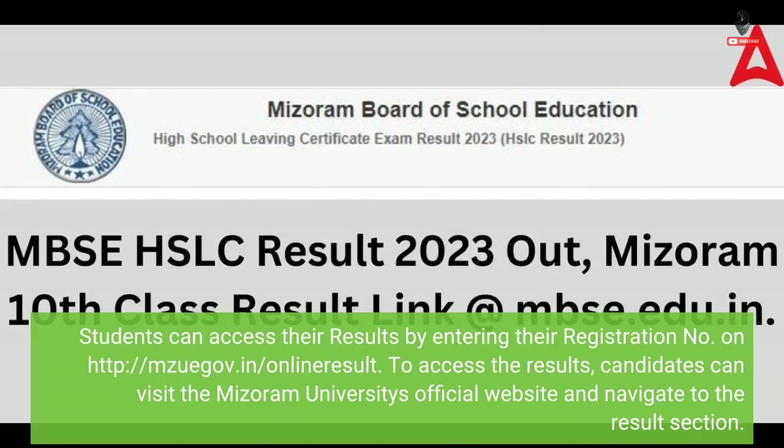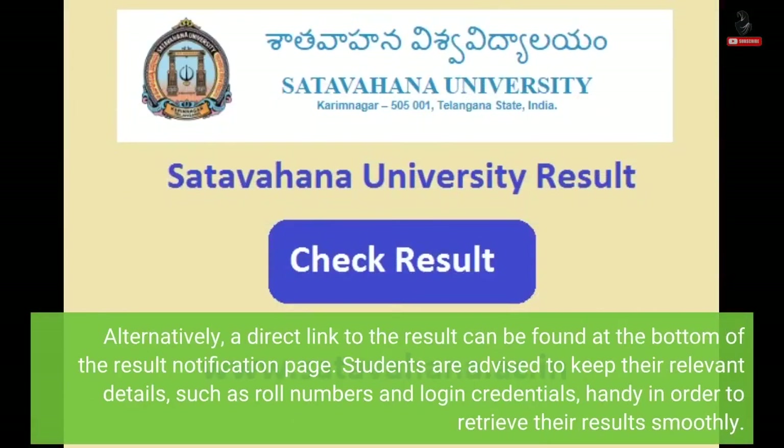Students can access their results by entering their registration number on www.mzuiv.in/online-result. Alternatively, a direct link to the result can be found at the bottom of the result notification page.